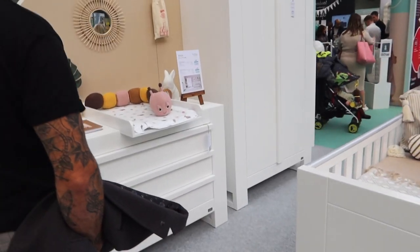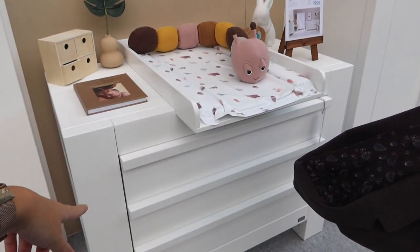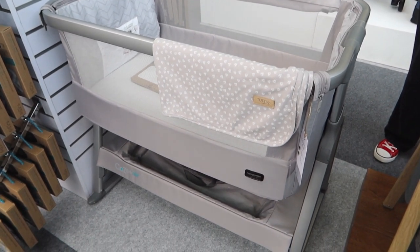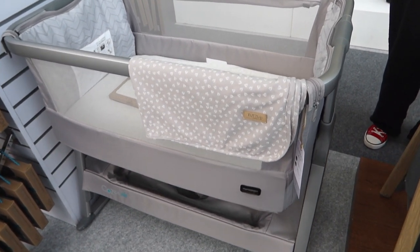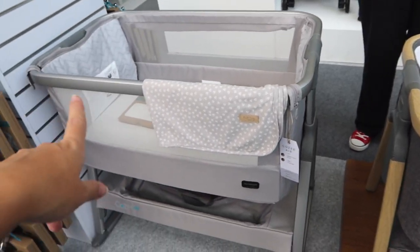Here is the Tootie Bambini stand. Me and Jordan both really like this changer, but it's way too big. Jordan spotted a cot — or rather a cot bed, to be specific! And here are the Tootie Bambini bedside cribs. This one rocks. They've got two different variants on display.